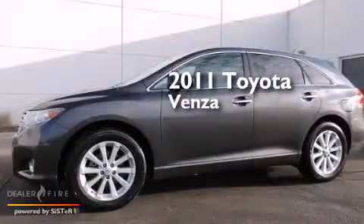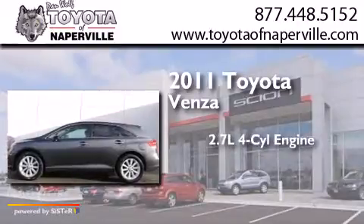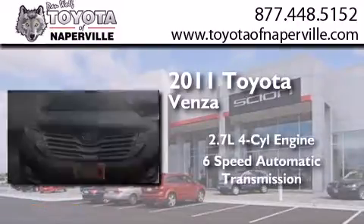This is a certified pre-owned 2011 Toyota Venza. It features a 2.7-liter 4-cylinder engine and a 6-speed automatic transmission.